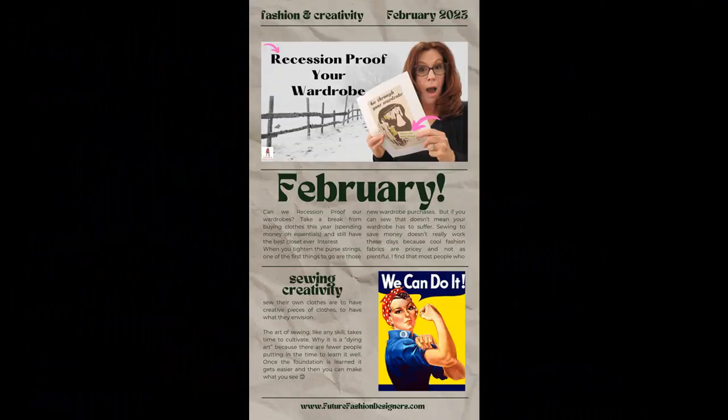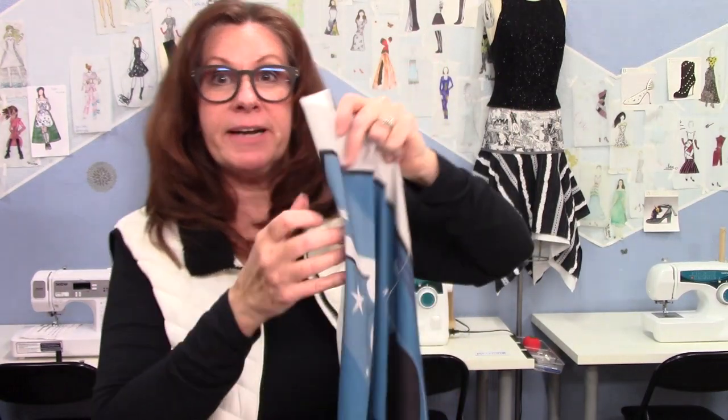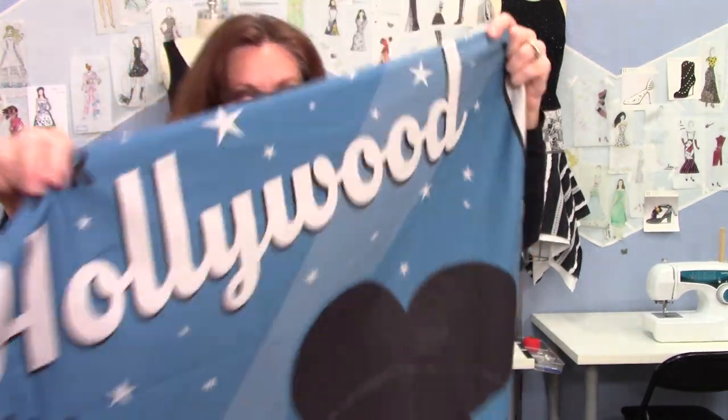Last month I started a creative challenge to be creative each month and try a new technique. I bought this fabric a couple years ago — I just loved it. I love blue and black and white.